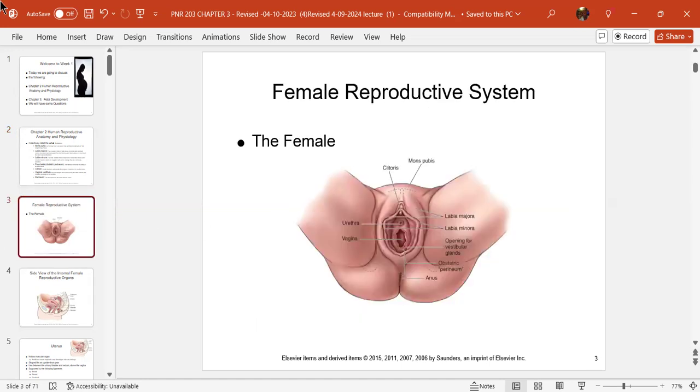Looking at the diagram: starting at the top, you have the mons pubis, then coming down, the clitoris, the urethra, and the vagina. You have your labia majora — see how that skin provides a lot of protective tissue — then the labia minora coming in, which is much thinner but highly sensitized tissue. Then you have the opening for your vestibular glands and your Bartholin's glands, which lubricate the vagina. Then your fourchette or obstetric perineum, and then your anus.